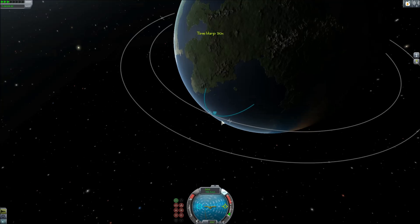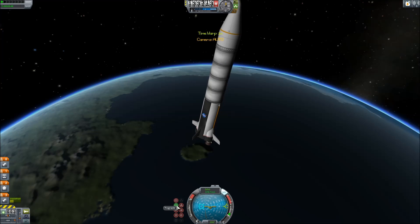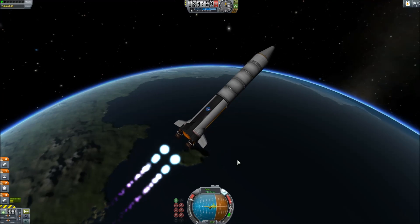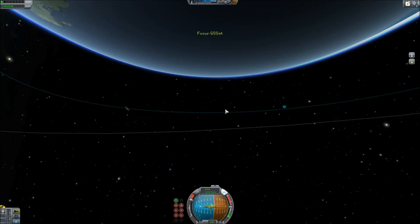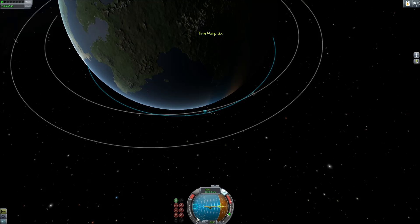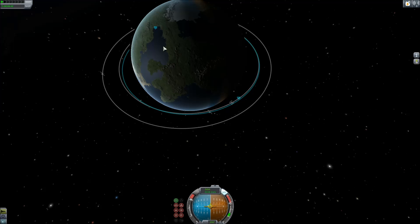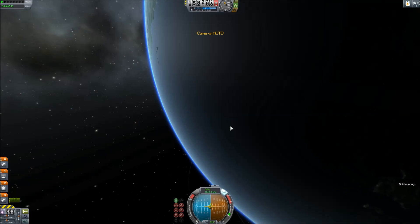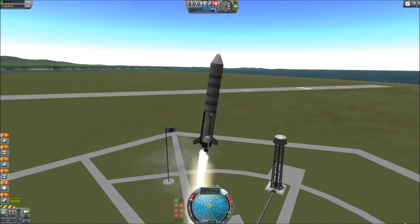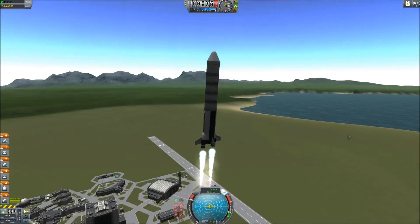We are launching two probes. One is the Gili unmanned lander, a tiny little lander with surface samplers, scanners, and solar panels, propelled by chemical rockets. The second is the GS-SAT, which is the Gili scanning satellite. It contains a narrowband scanner and uses ion propulsion with two small solar panels.